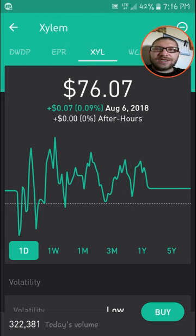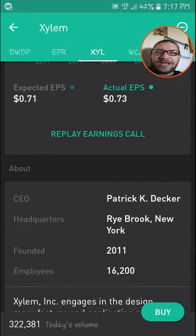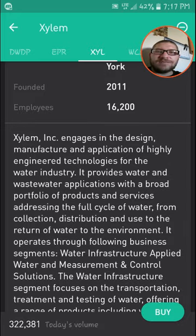For everyone that doesn't know, Xylem is a water solutions and technology company. They manufacture a lot of different technologies and applications to basically collect water, distribute water, and then return water back to the environment.